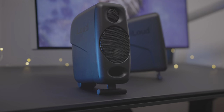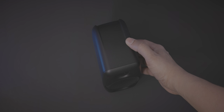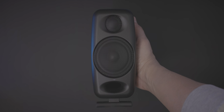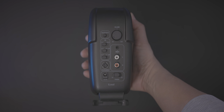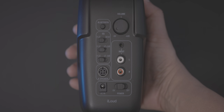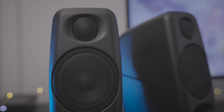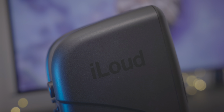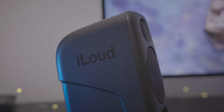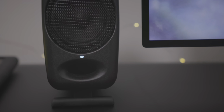The Pro Display XDR doesn't have built-in speakers like an iMac, so I'm using the iLoud Micro Monitors for sound output. I had the white versions of these monitors in the past, but now that I have the black BDI desk, I switched over to the black micro monitors. Shout out to Jonathan Morrison for recommending these to me — they sound great, with surprisingly good low-end sound. I'm a big fan because they only cost $300 and sound much better than the price might suggest. They also have an understated look that looks great on the desktop next to the Pro Display XDR.